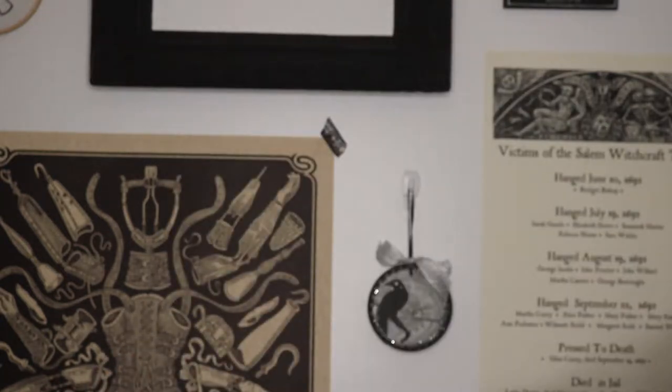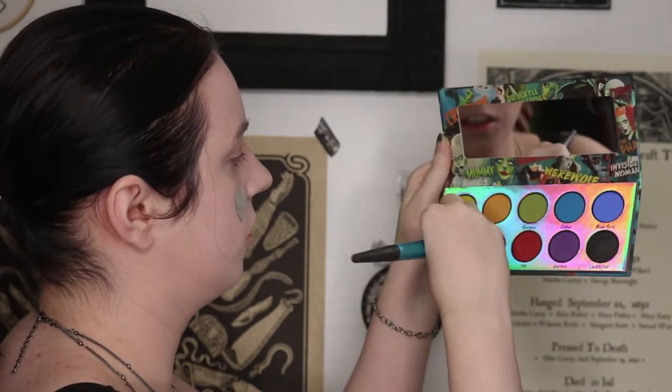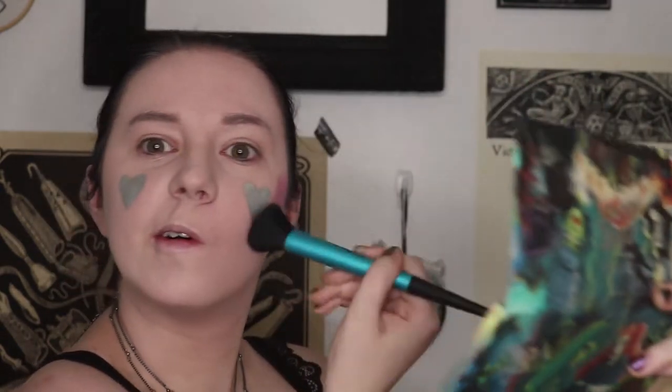Now I want to do contour, but instead of doing normal contour I'm going in with the shade 'Zombie' from the LA Splash Classic Horror Collection. If you feel bad about not cleaning your brushes, just look at my brush cleaner wipe — it's packed with green. I'm gently wiping the brush to pick up some of the pink shade. Oh, we got some pink going on — okay, I can work with this!